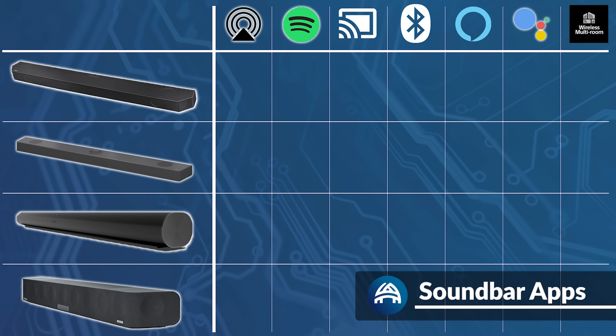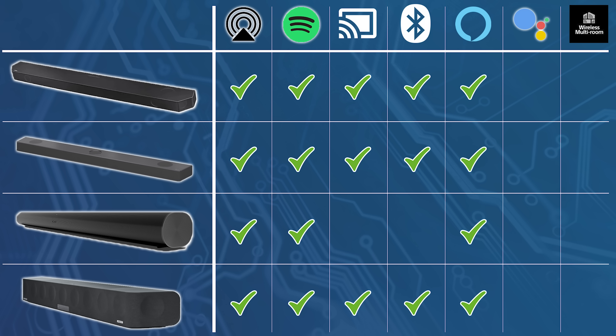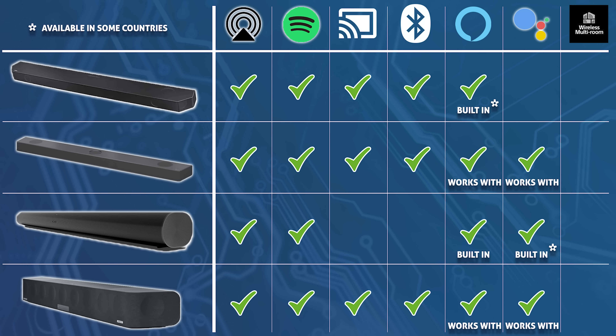Moving on to smart features. They all have AirPlay and Spotify Connect. Sennheiser, LG, and Samsung have Chromecast and Bluetooth, whereas Sonos lacks these options. For Alexa and Google Assistant, 'Works With' means they require another device to receive your voice commands, such as an Echo Dot or Google Nest Mini. 'Built-in' means the soundbar has its own microphone and can interface with Google and Amazon directly, which is way more user-friendly and eliminates communication issues between devices. Sonos is the only soundbar that can be built into a whole-home audio system by adding other products within the app.